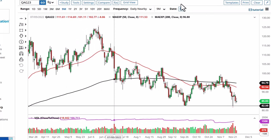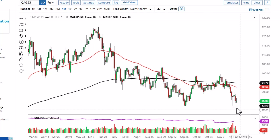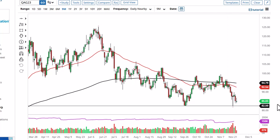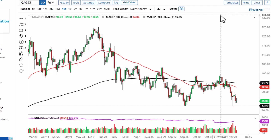Same thing over here in Brent. If we take out 82.50 at the bottom of this hammer, we could go much lower. If we take out the top of this candlestick, we could be looking towards $90.